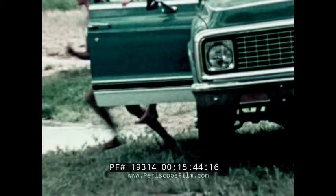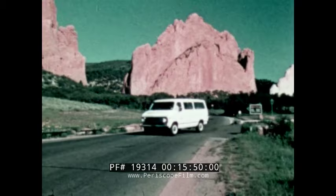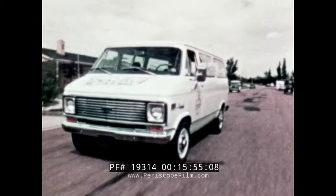For trailer towing, day-after-day hard usage, versatile general transportation, or just plain fun and recreation travel, you can't beat a Chevrolet Suburban carry-all. Now, if your customer is looking for a passenger-carrying truck with the big capacity of a Chevy Van, here's the Chevrolet Sport Van.